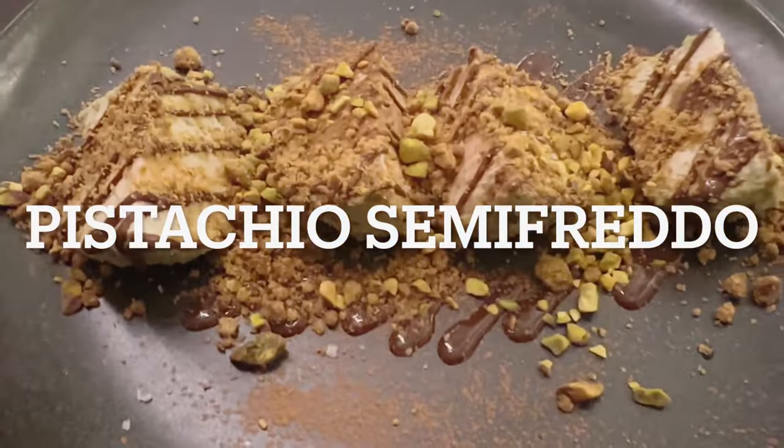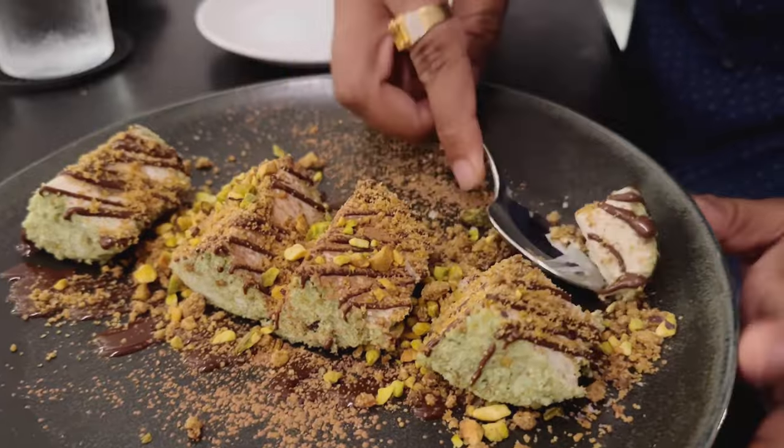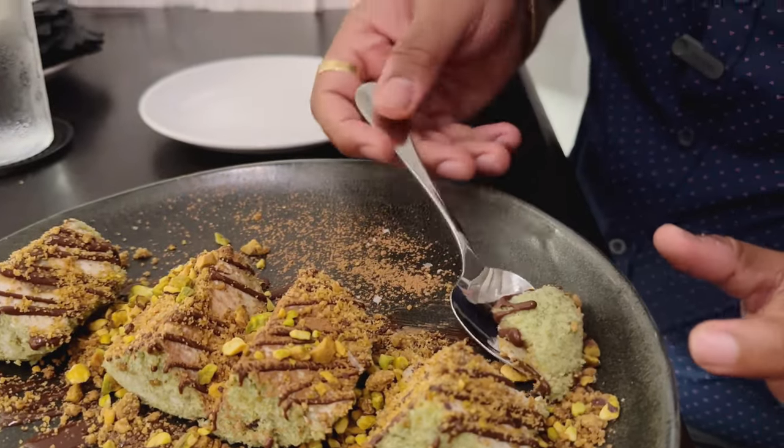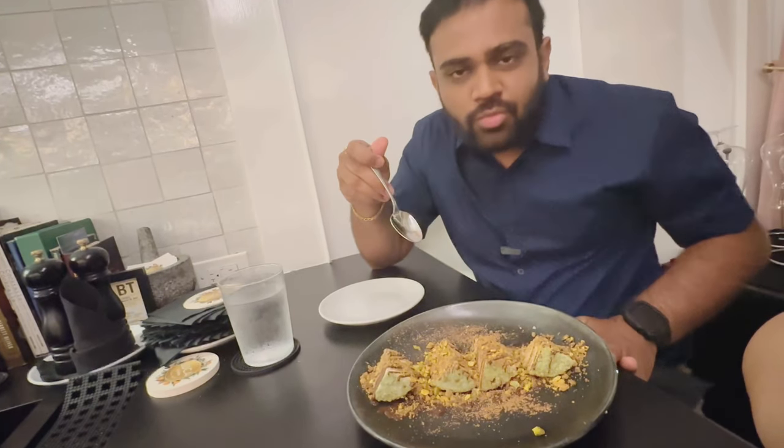As always, our dinner never ends without dessert. We ordered their pistachio semi-freddo, which was recommended by the chef. You can really feel the pistachio flavor — they added extra pistachio on top. It was so good!